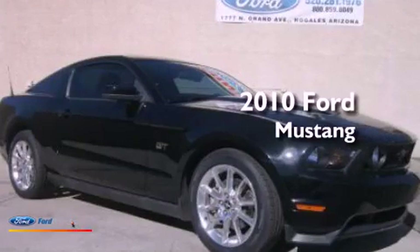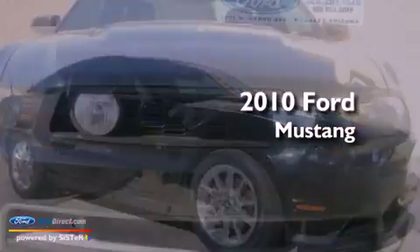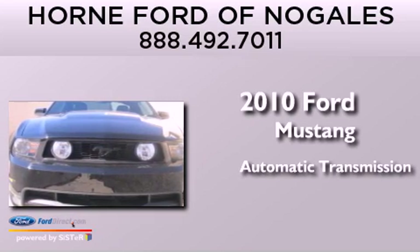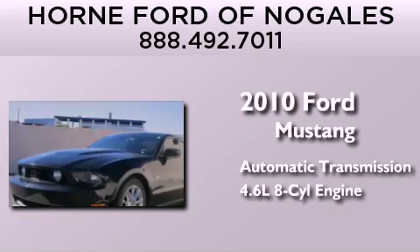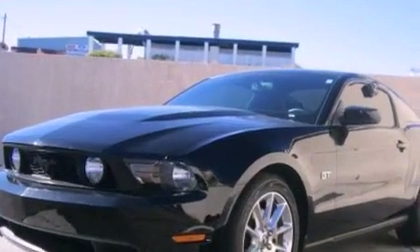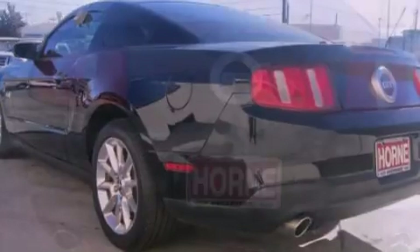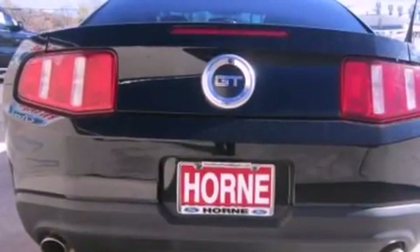This is a 2010 Ford Mustang. This car has an automatic transmission and a 4.6-liter V8. Its top features include a multi-link rear suspension, heated seats, and traction control and stability control systems.